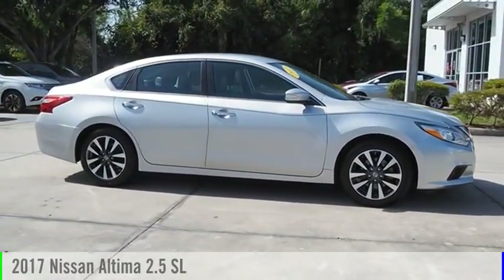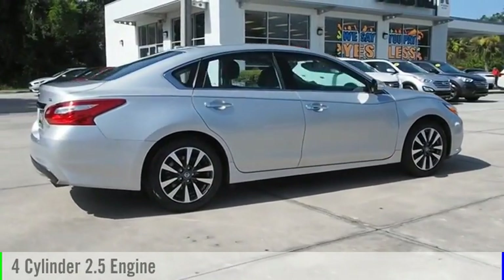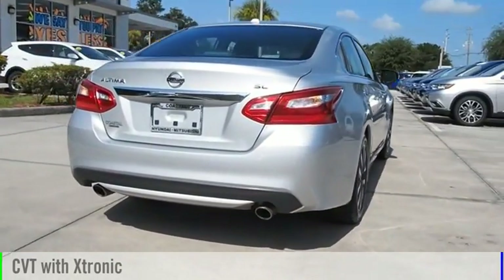2017 Altima. This vehicle is powered by a front-wheel drive, four-cylinder, 2.5-liter engine, and comes with a continuously variable transmission.